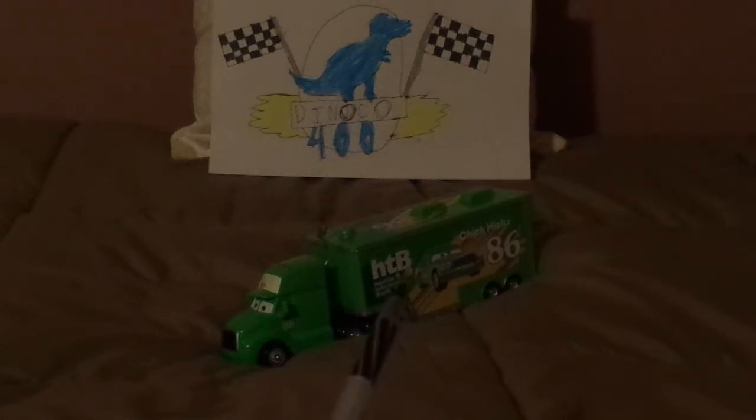Just the trailer, which was seen at the Motor Speedway at the South for the Dynaco 400 of 2005, and at the Los Angeles International Speedway for the tiebreaker race that same year when Chick Hicks was showing off his Chick Thunder sticker around the paparazzi and Chick fans Mia and Tia, who I unfortunately don't have.